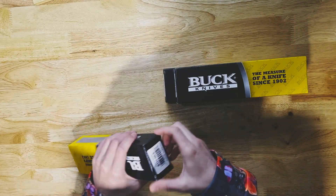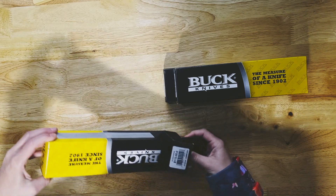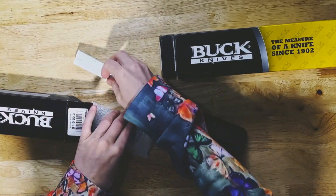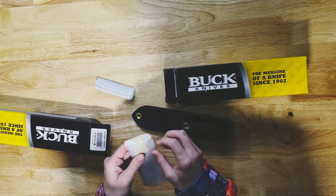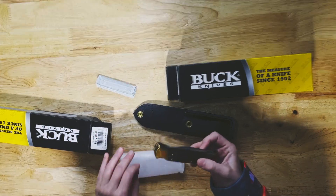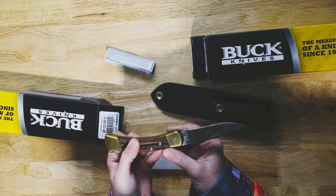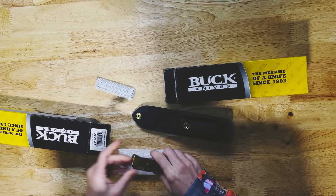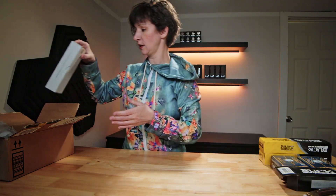Next, some Buck knives, which I always love. This is the 110 — kind of a must-have, I think, for anybody who uses a knife. I'm going to slide that out here. We've got the paperwork, the sheet that's obviously never been used. Take a look — looks great. Buck 110, USA made.